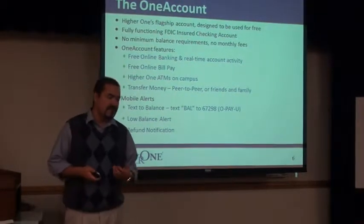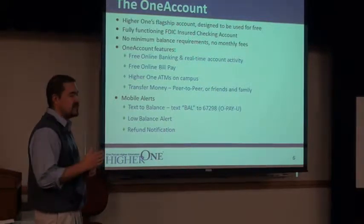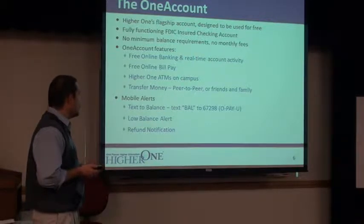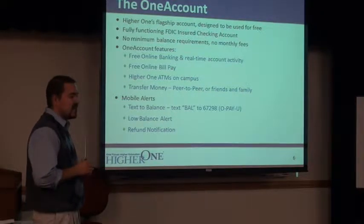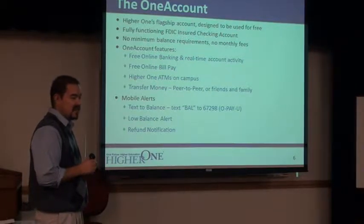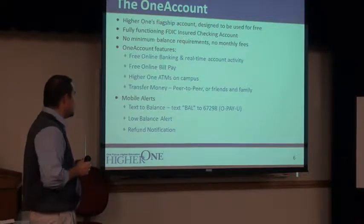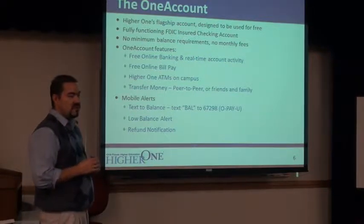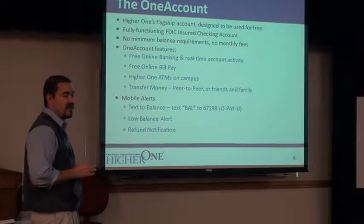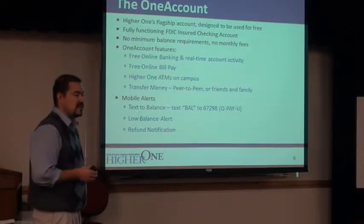Some of the benefits and neat things we saw: you have free online banking and real-time account activity, just like you would with any other checking or savings account. Free online bill pay. Hire One ATMs on campus — there'll be a big green Hire One ATM upstairs in that little nook next to the cashier's office. You'll be able to pull out $500 cash per day until you've exhausted your refund.